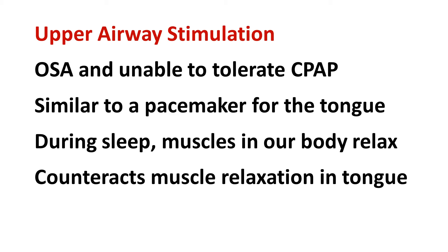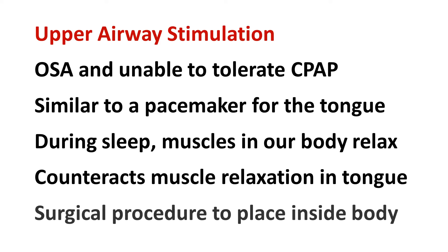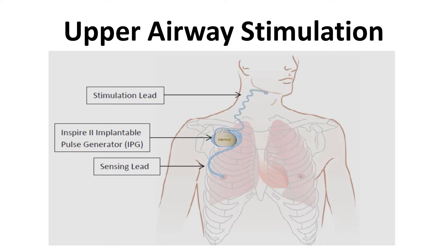Upper airway stimulation works by counteracting this muscle relaxation of the tongue. It uses a system that is placed inside the body during a surgical procedure. The system has three parts: the pulse generator, stimulation lead, and sensing lead.